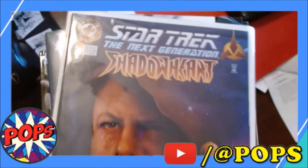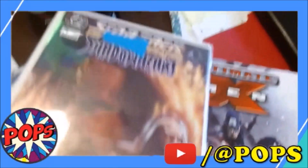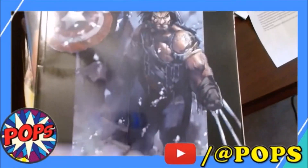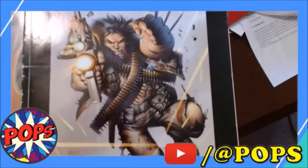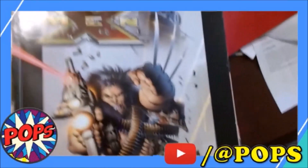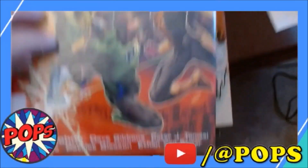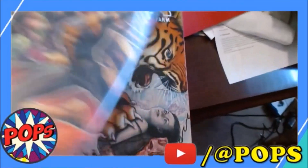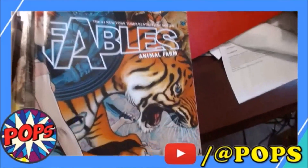So this is not a graphic novel, but it's a two-parter — it's a Star Trek Next Gen, Shadow Heart 1 and 2. This is the Ultimate X-Men Volume 5 graphic novel, and this is Ultimate X-Men Return to Weapon X. Not all of them are in great condition, so I just want you to know that ahead of time. Green Lantern Sinestro Accord — this one's a hardback; it was actually a library book. Fables: Animal Farm — I probably should do a whole video on Fables; it's a very underrated series.